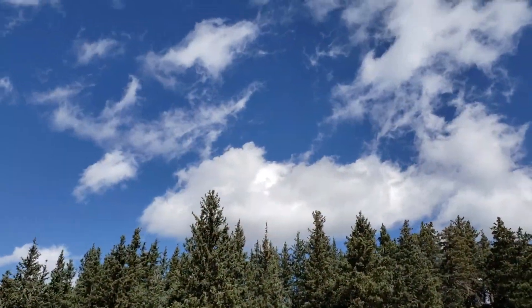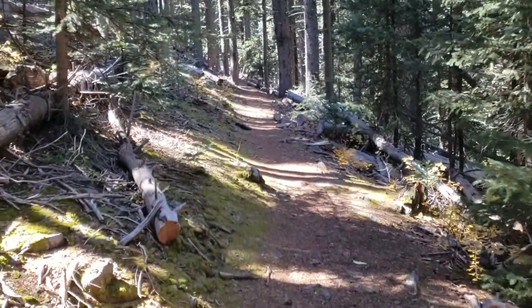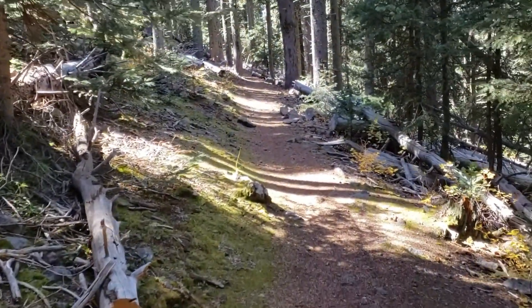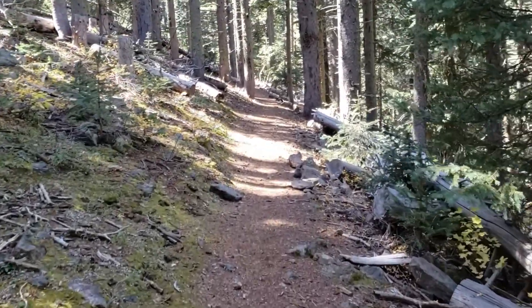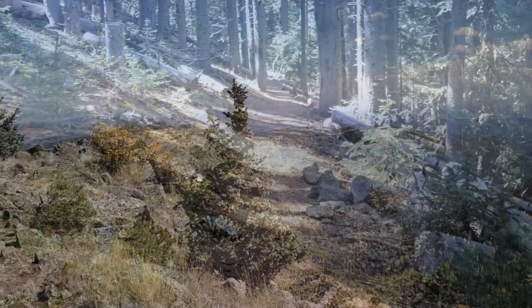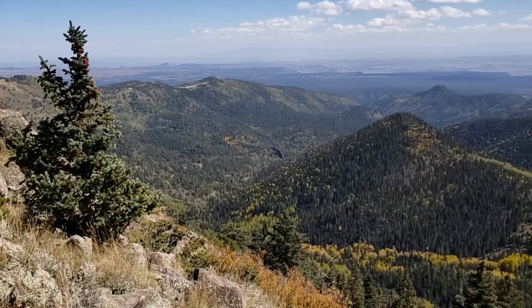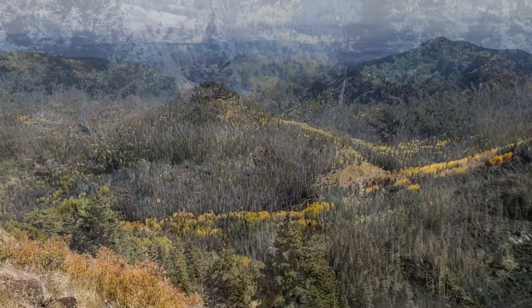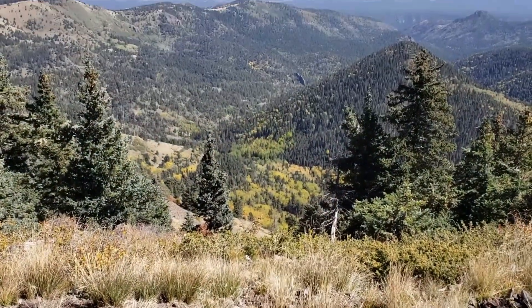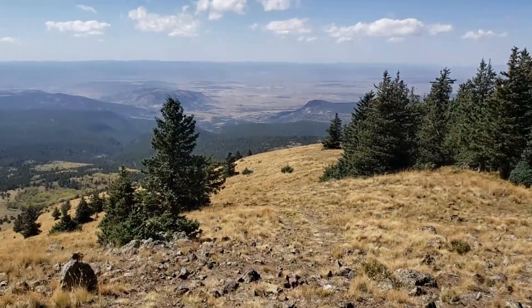It was a very windy day and the clouds were moving at incredible speeds. Beautiful spruce forest on the north slope of Mount Taylor. Of course the views towards the top were becoming spectacular, and they were not bad toward the top either.